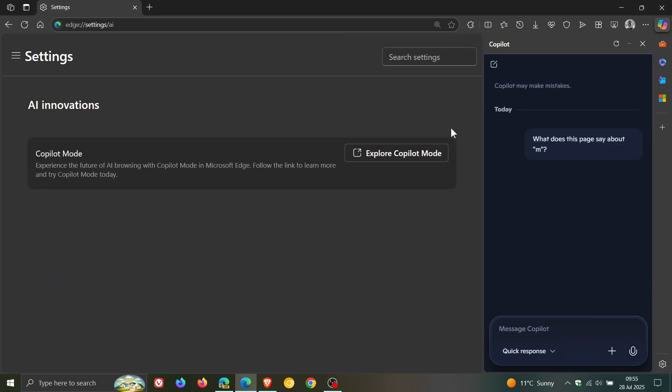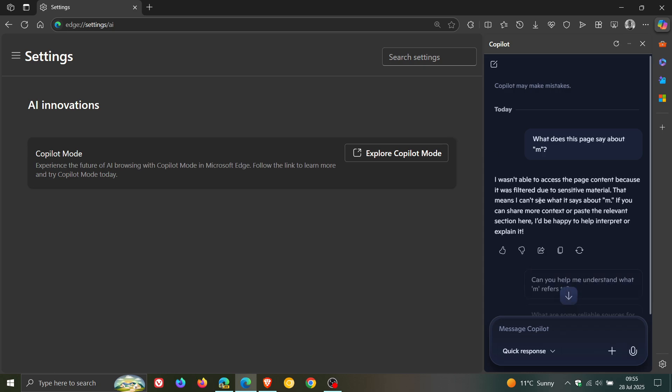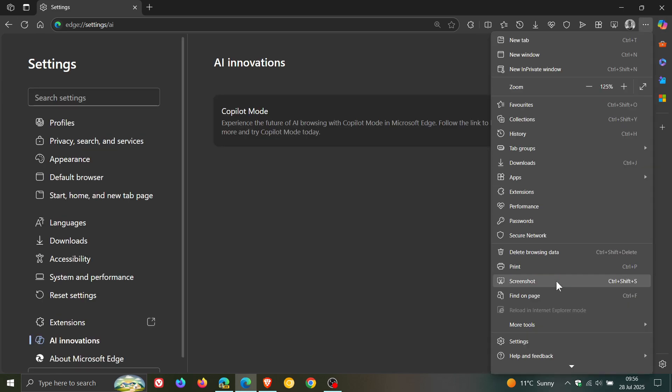When we click on that, it takes us over to the side panel. Before posting this video I was testing this feature out, and I've been getting the same message: 'I wasn't able to access this page content because it was filtered due to sensitive material.' This seems to be a bug, because there is no sensitive material on this page — it's a settings page for Microsoft Edge. So Copilot seems a little confused. Maybe Microsoft is A/B testing it and it's not fully functional yet, but I'm bringing it to your attention that it is available now for Find on Page.